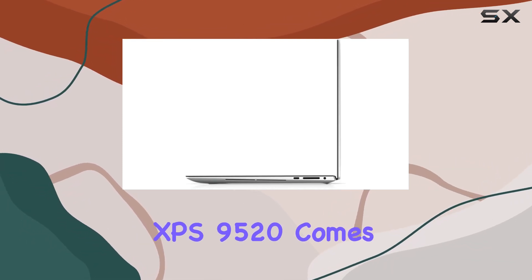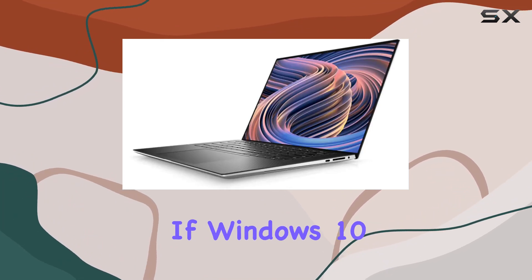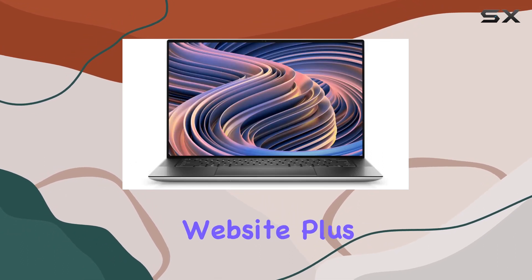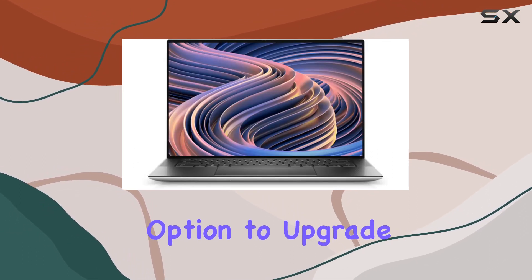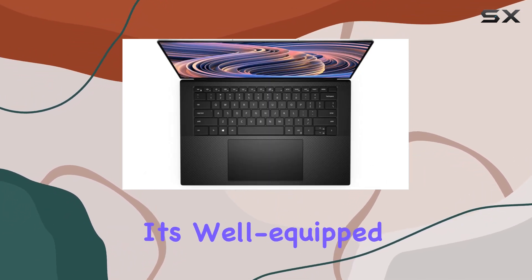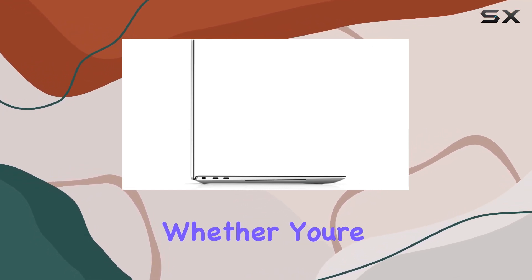Running on Windows 11 Home, the XPS 9520 comes with a one-year warranty from Dell including on-site service. If Windows 10 is more your speed, it's an easy downgrade from Microsoft's website, plus you have the option to upgrade to Windows Pro for $100. This laptop is not just about performance — it's well equipped with an integrated webcam, Wi-Fi, and Bluetooth.